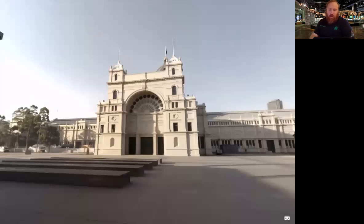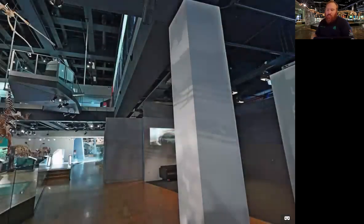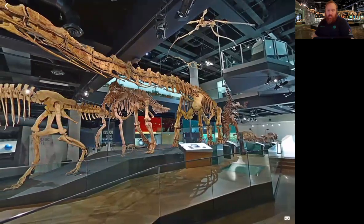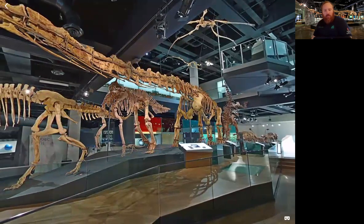So next up, we're going to go inside the museum and start our Dinosaur Walk. The Dinosaur Walk is an exhibition inside Melbourne Museum that has many dinosaurs and other extinct animals. You can see many skeletons of these creatures as we walk back in time. They're put throughout the museum and you can walk around and under them and really get a good view.